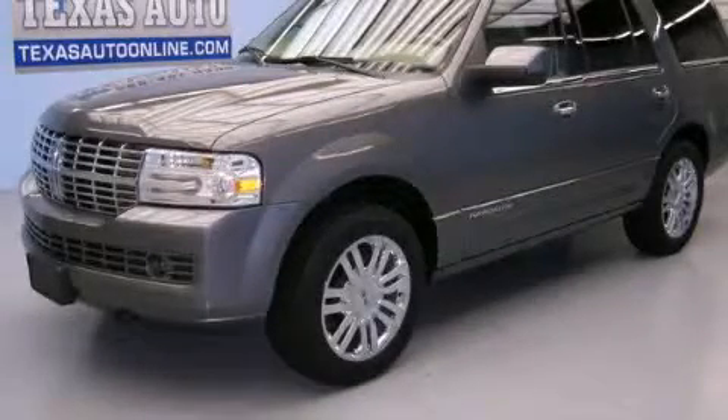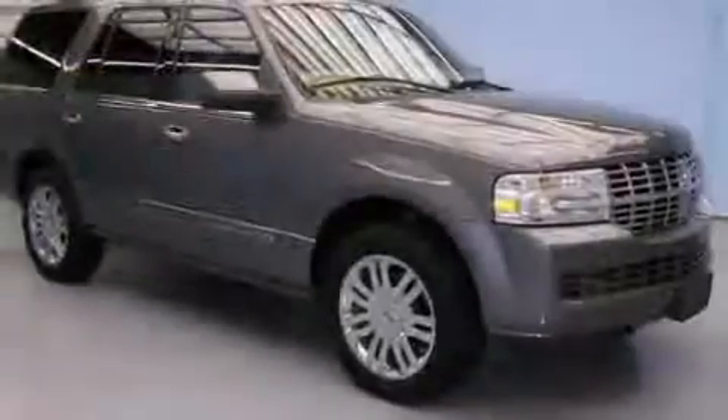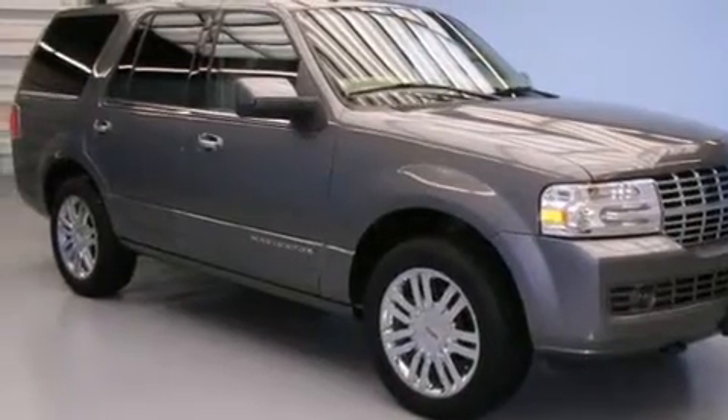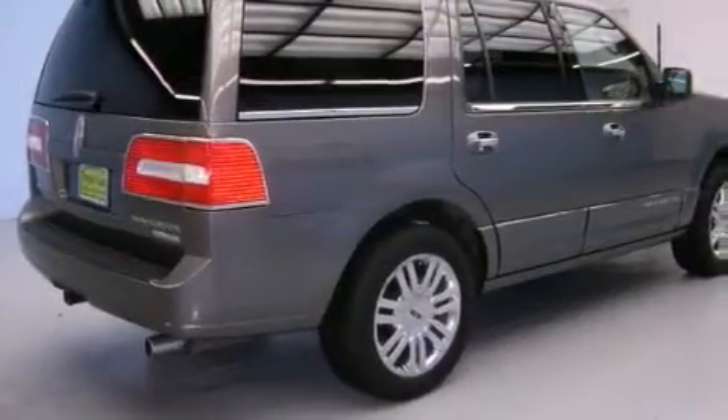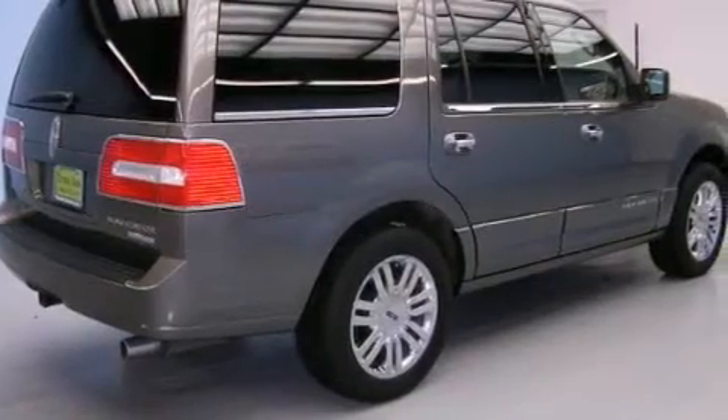This is a 2010 Lincoln Navigator, a luxurious package designed with the finest elements in mind. It features a 5.4-liter 8-cylinder engine, an automatic transmission, and 4-wheel drive.